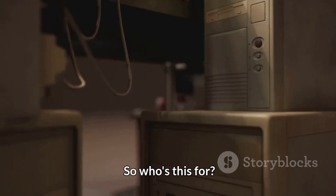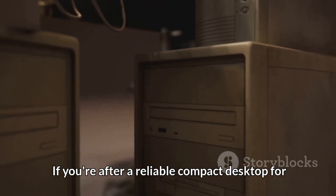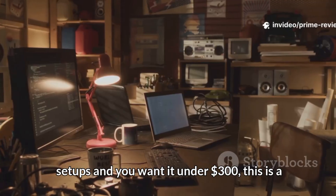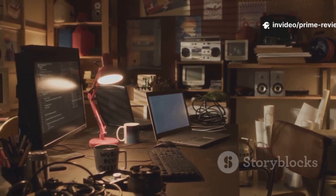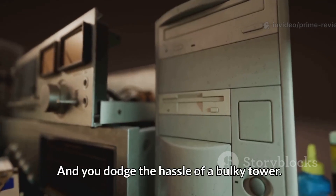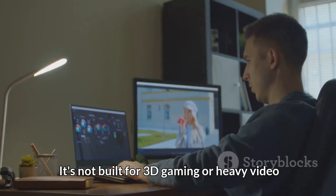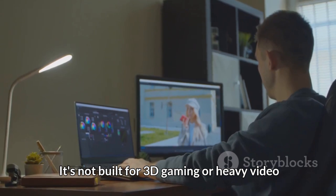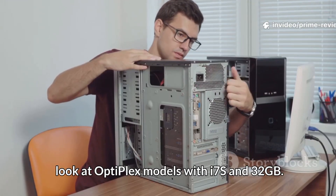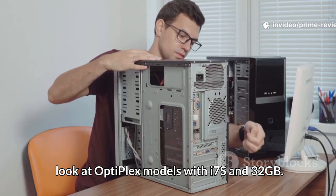So who's this for? If you're after a reliable, compact desktop for your home office, studies, or basic work setups — and you want it under $300 — this is a winner. Compared to buying new, it's way better value, and you dodge the hassle of a bulky tower. It's not built for 3D gaming or heavy video editing, but if you need more power, you can look at Optiplex models with i7s and 32GB RAM.